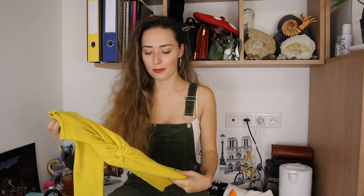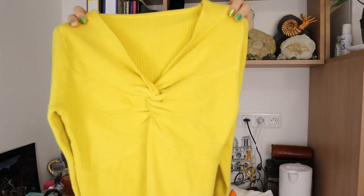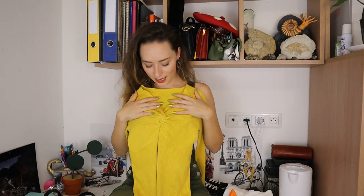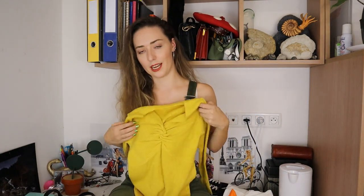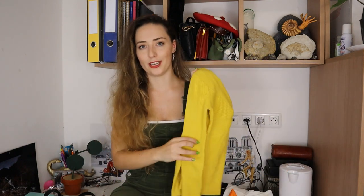The first piece of clothing I got is this gorgeous mustard jumper. I've just been loving mustard more and more — I don't really have many mustard items in my wardrobe so I wanted to branch out. Look how cute this is — it's a really stretchy ribbed top and I love the little knot detailing. I think it'll either look really nice or a little bit odd, but I'll throw it on and we can have a look.